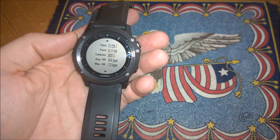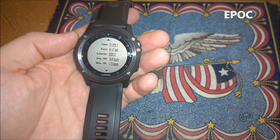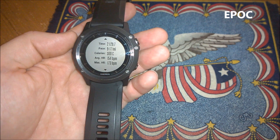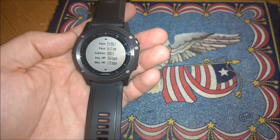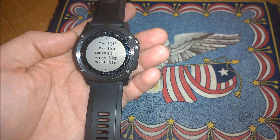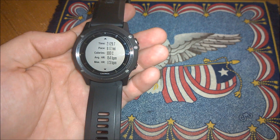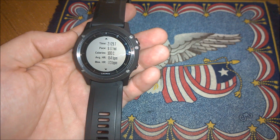Specifically, First Beat is looking at peak EPOC — EPOC is excess post-exercise oxygen consumption. Training effect is scaled automatically according to your individual fitness level and training history. Fit individuals will need harder training to further improve their fitness, and that's taken into account in the training effect score. Training effect is a cumulative measurement — it accumulates during the workout starting from 1.0 and working your way up to 5.